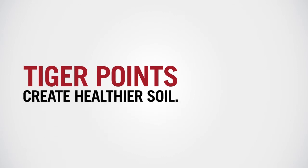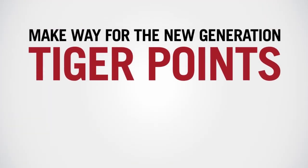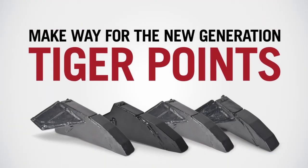This process creates healthier soil and maximizes the potential for higher yields and increased revenue. Make way for the new generation Tiger Points.